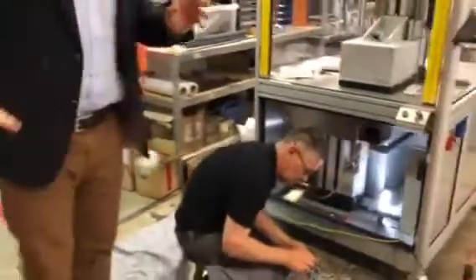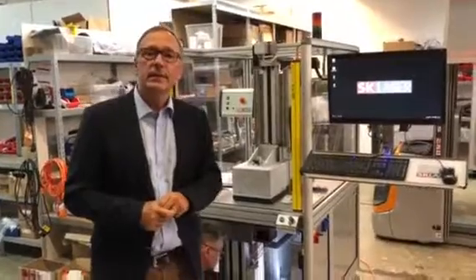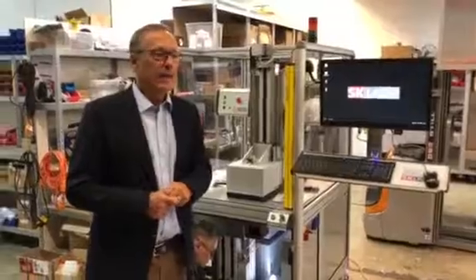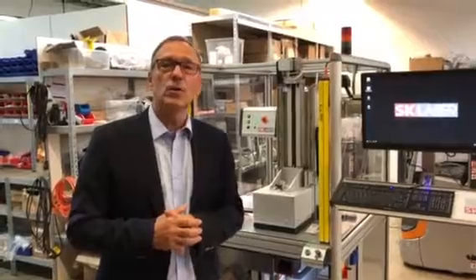These are two examples of what we can build as customized solutions for laser engraving, and we would be happy if you contact us. You will find our address on the internet at www.sk-laser.com. Thank you very much for watching this short video and I hope to see you soon.